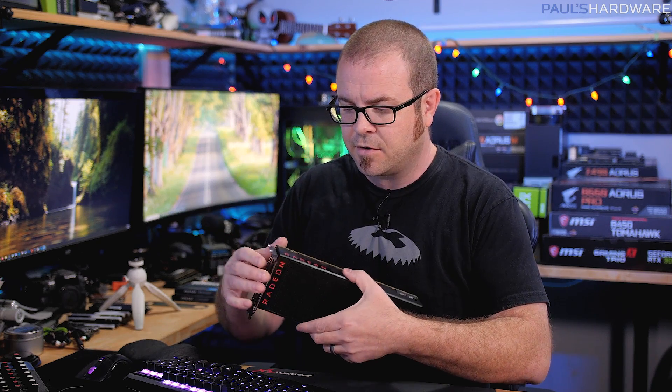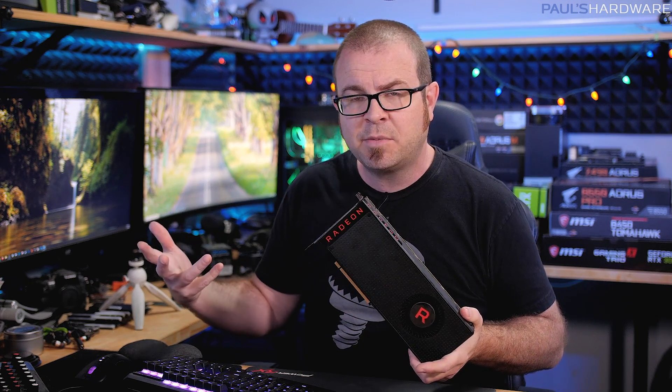To be perfectly honest, giveaways can be a struggle at times, and I've considered doing a video specifically about what makes doing a giveaway difficult. Taking a graphics card and offering it to people in the US or outside of the US, doing the follow-up, packing and shipping, confirming a validated winner — it takes time, and I'm okay with that. But there's also that small percentage of people who say it's not available in their region or accuse me of doing it just for views — which, I do make all my videos for views, so they always get me with that one.